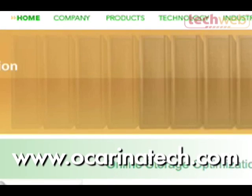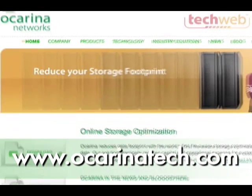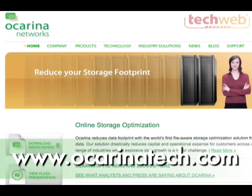Hi, this is John Foley with Information Week and I'm here with Carter George with Ocarina Networks, a startup based in San Jose that has just come out with an appliance for storage optimization. Carter, welcome to Startup City. Tell us about your storage optimization product and how it's different from other solutions that are out there.